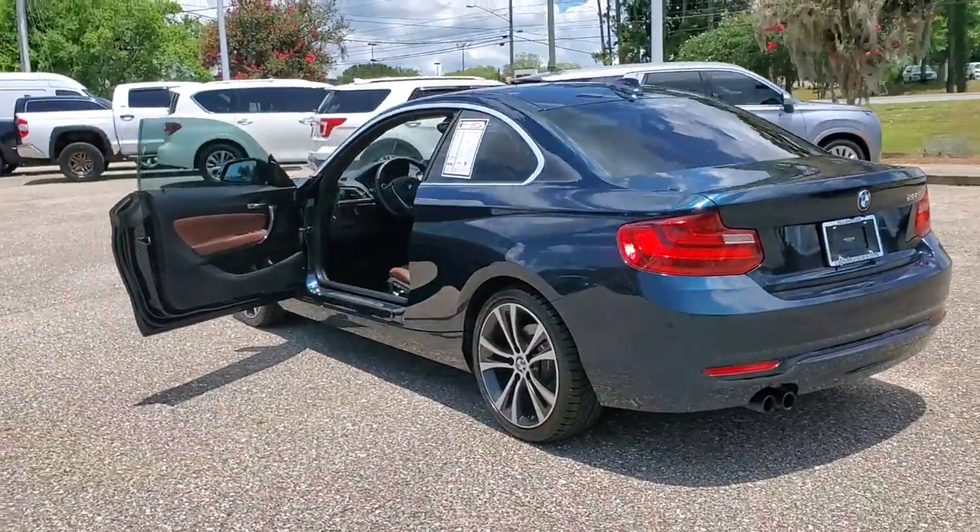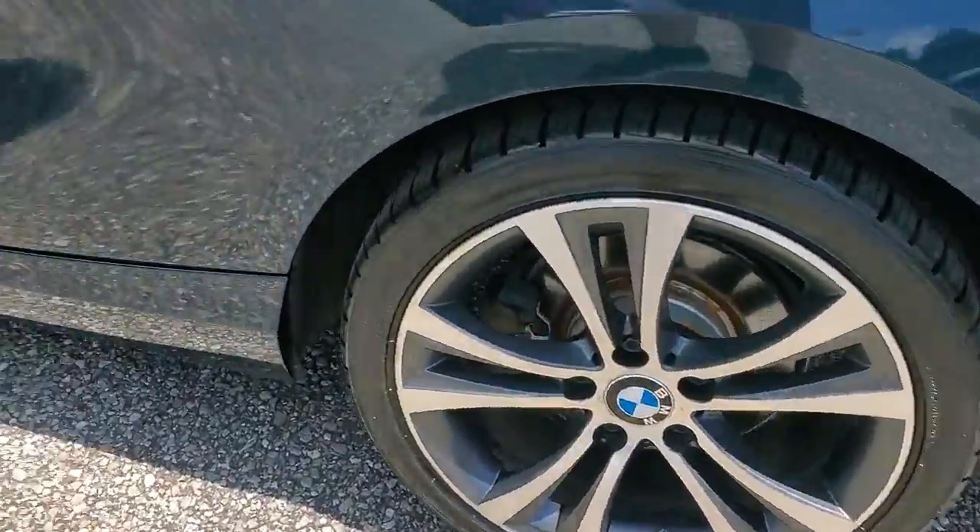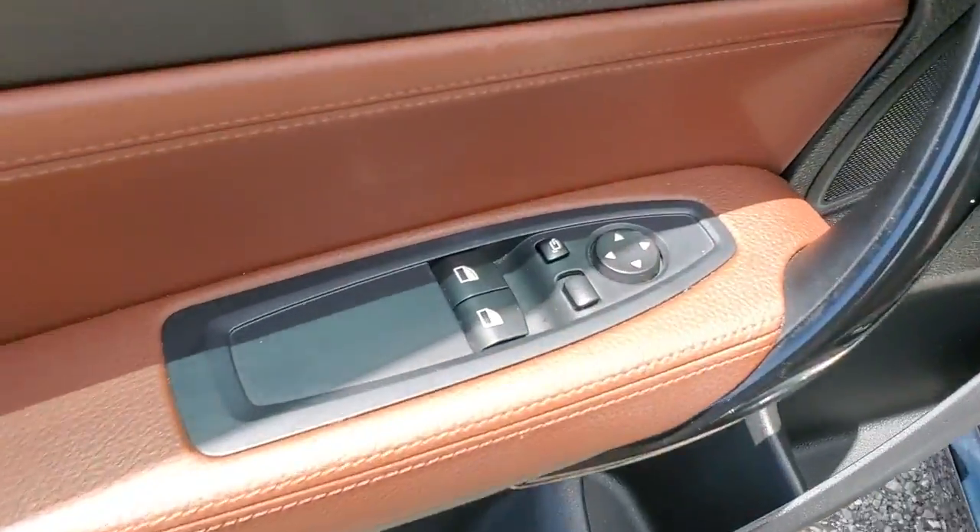Playful handling, exhilarating performance, and a premium driver-focused cabin infuse every journey with undeniable motorsport attitude.